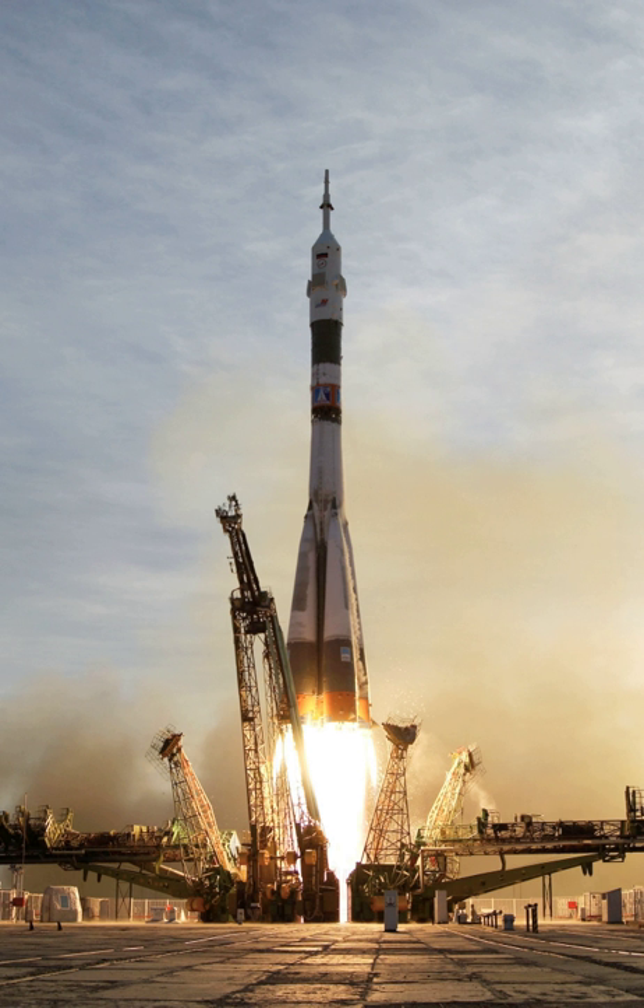Both Blue Origin and SpaceX also have additional reusable launch vehicles under development. Blue Origin is developing the first stage of the orbital New Glenn LV to be reusable, with first flight planned for no earlier than 2020. SpaceX has a new Super Heavy launch vehicle under development for missions to interplanetary space. The Big Falcon Rocket is designed to support return-to-launch-site vertical landing and full reuse of both the booster stage and the integrated second stage. First launch is expected in the early 2020s.